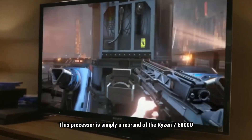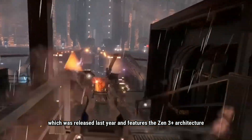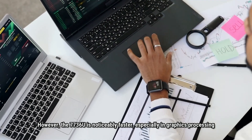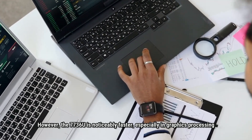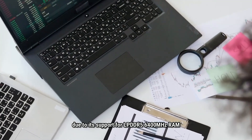This processor is simply a rebrand of the Ryzen 7 6800U, which was released last year and features the Zen 3 Plus architecture. However, the 7736U is noticeably faster, especially in graphics processing, due to its support for LPDDR5 6400MHz RAM.